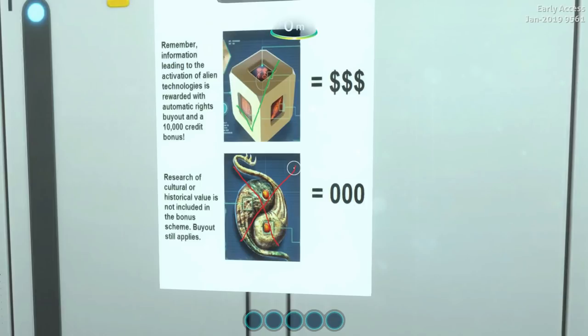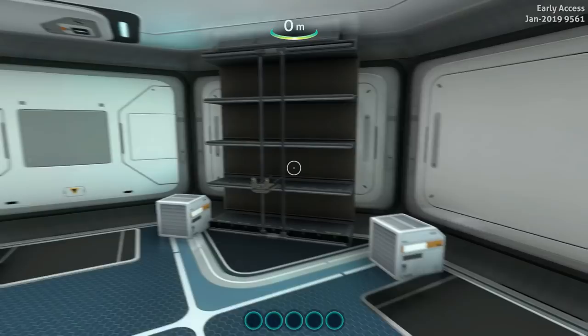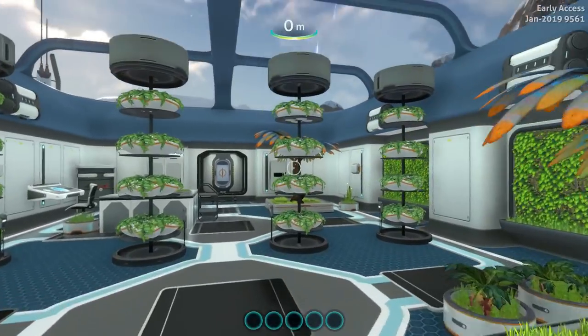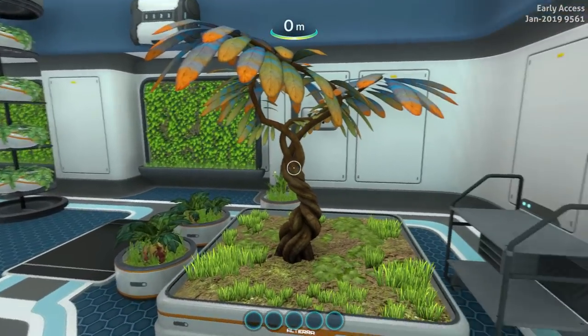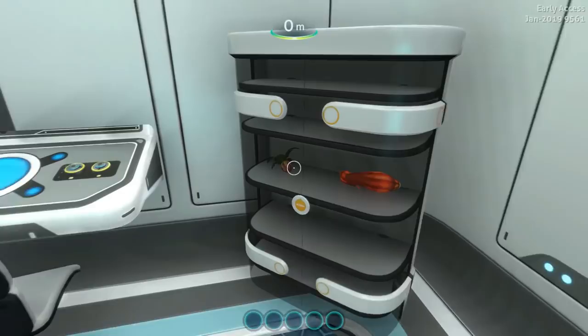Research of cultural or historical value is not included in the bonus scheme — buyout still applies. What's in here? Storage. Nice little arboretum. Some weather happening outside; we'll get outside and check it out in a minute. This is a nice, relaxing place to chill.